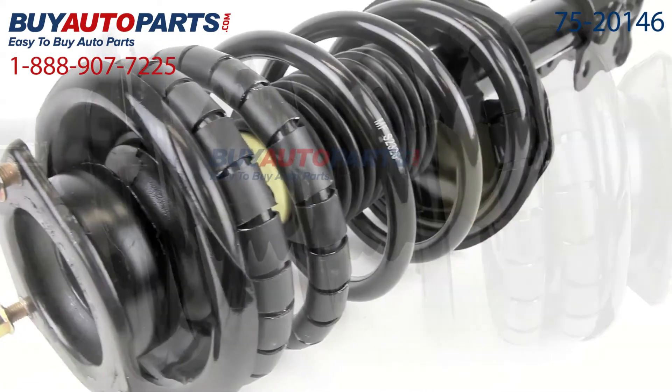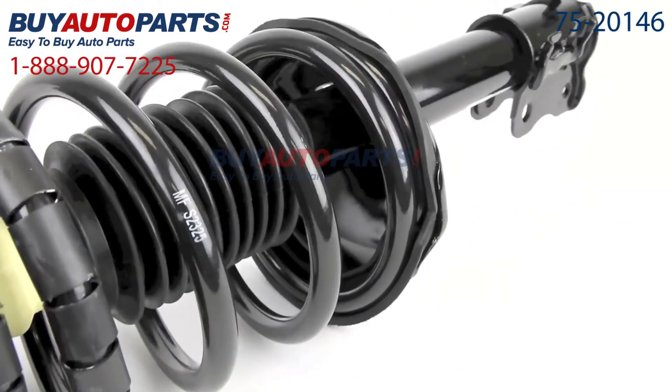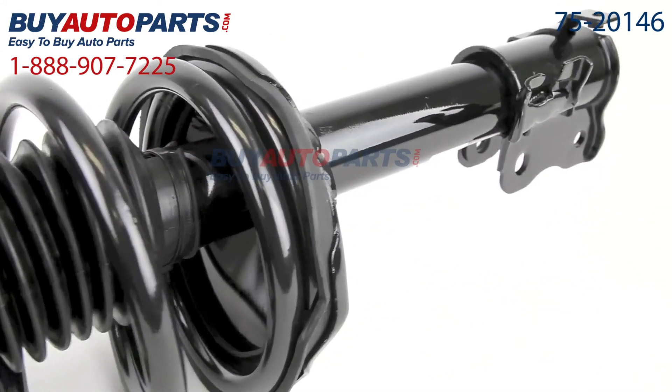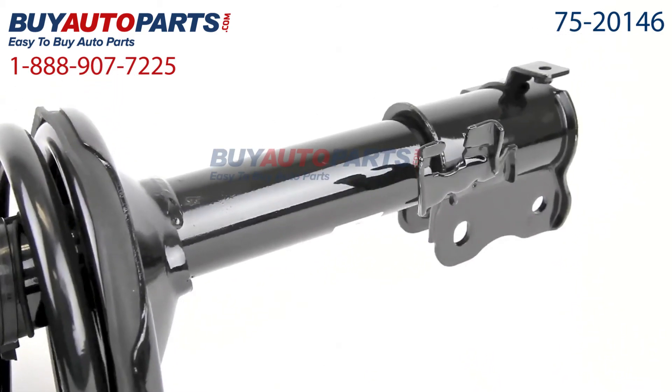All orders over $50 ship for free and come with the support of our American Auto Parts specialists available at 888-907-7225. Click to place your order now with confidence, or give us a call if you have any questions.